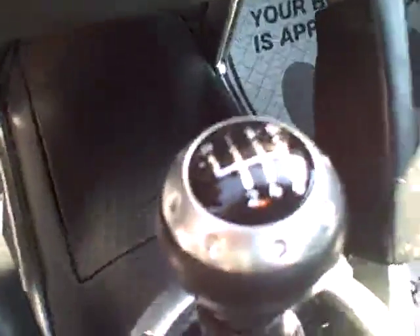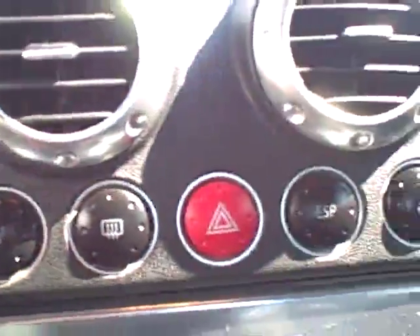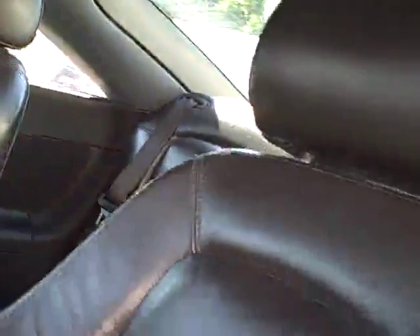Fog lamps, six-speed — drivers wanted — traction control, heated seats, the beautiful Audi cover hiding the Audi concert stereo with CD. There may be a six-disc changer in the back as well, all beautifully clean.